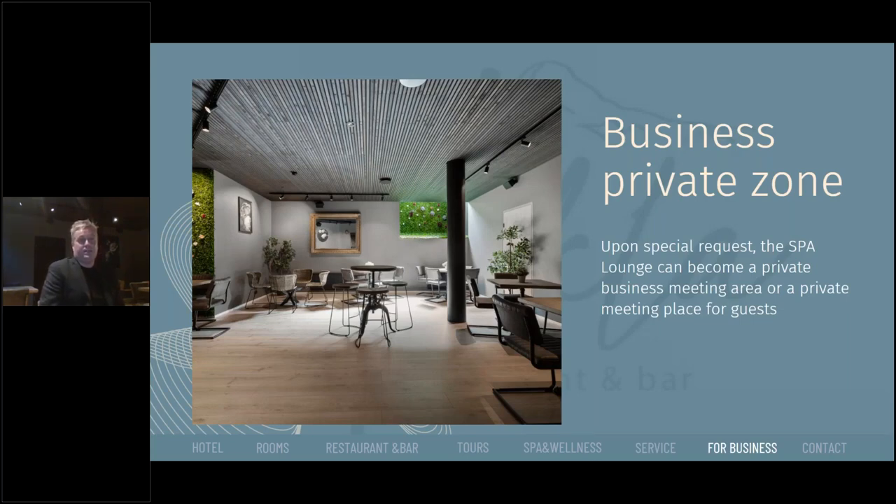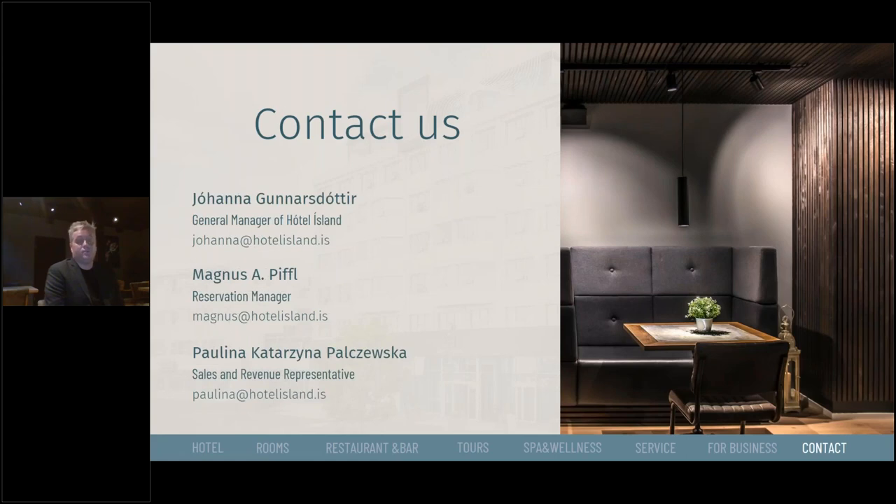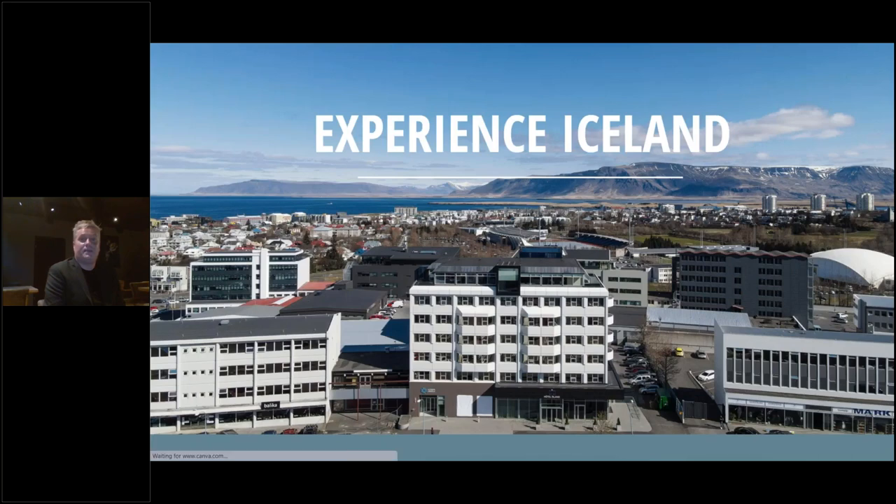We also use the lounge area — especially part of it — for special requests. You can have a private meeting, a cocktail meeting, or whatever you desire. This is available for private rental. Please contact us if you have any questions — our contact details are on this slide. I truly hope this was educational for you and we look forward to welcoming you in the future. Thank you so much.